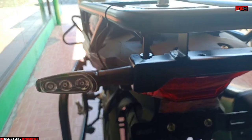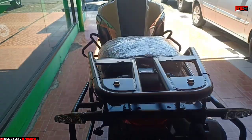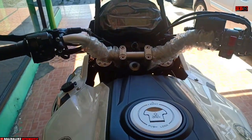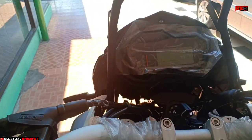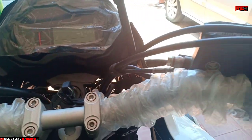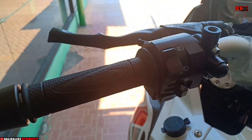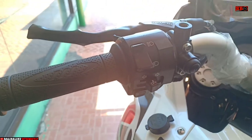Motor Benelli hadir di Indonesia dan kini menelurkan sebuah produk bernama Benelli TRX502X. Motor ini menggunakan mesin 2 silinder 500 cc, memiliki tenaga 47,5 tk serta torsi 46 Nm.